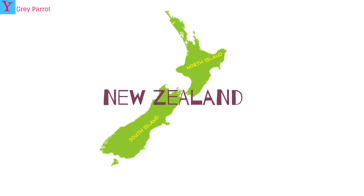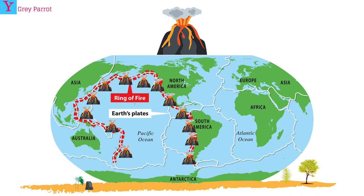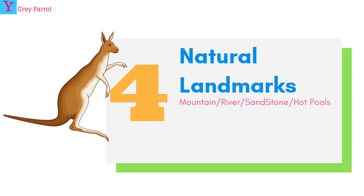Number three: the Ring of Fire. There are 452 volcanoes at the edge of the Pacific Ocean and this is called the Ring of Fire. It is a string of 452 volcanoes around the edge of the Pacific Ocean which forms a rough horseshoe shape.